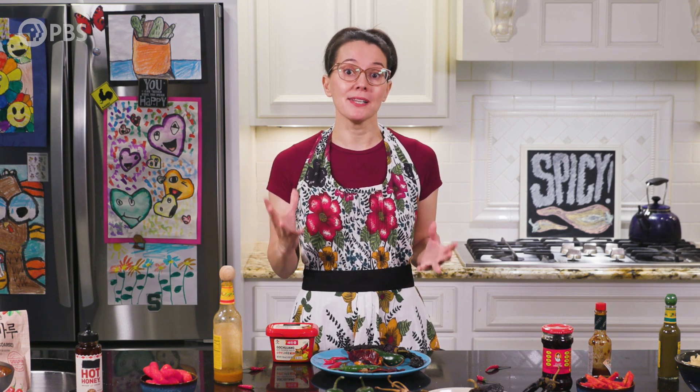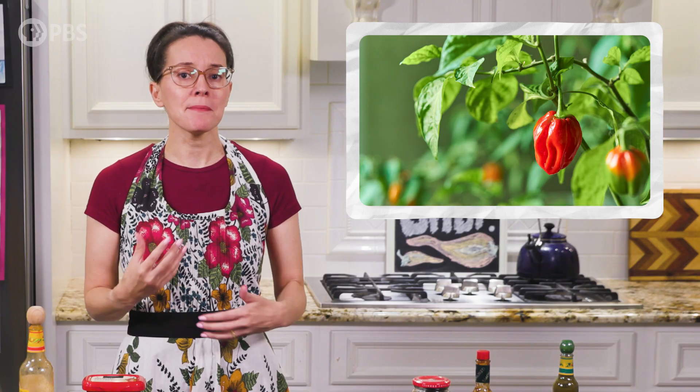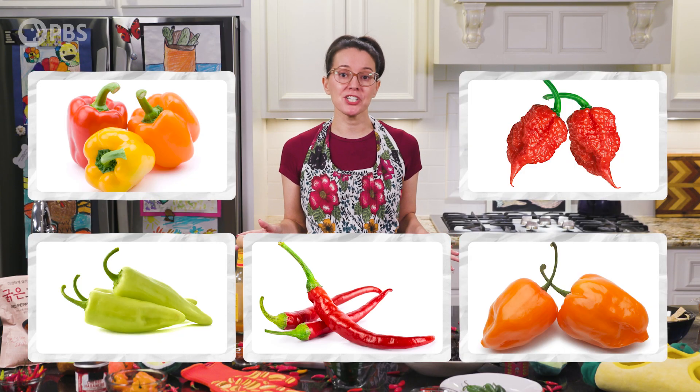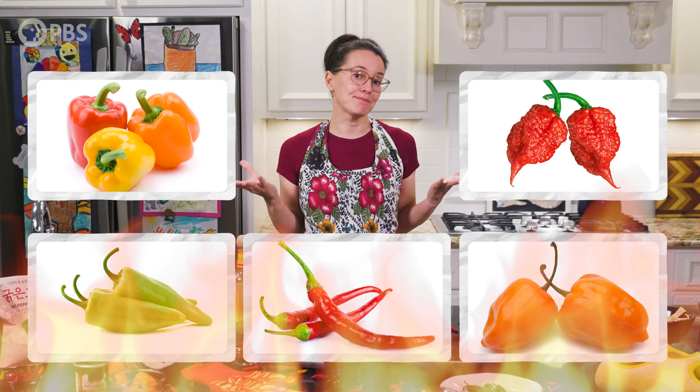Producing capsaicin requires a lot of energy, so plants may not bear as many fruits as plants that don't use this kind of defense. Now there are a lot of different kinds of peppers ranging in the degree to which they burn.